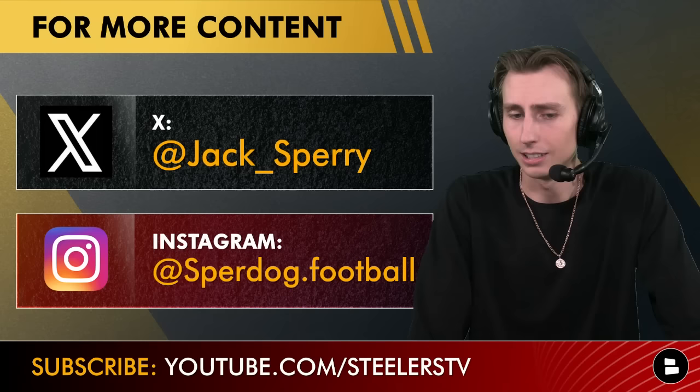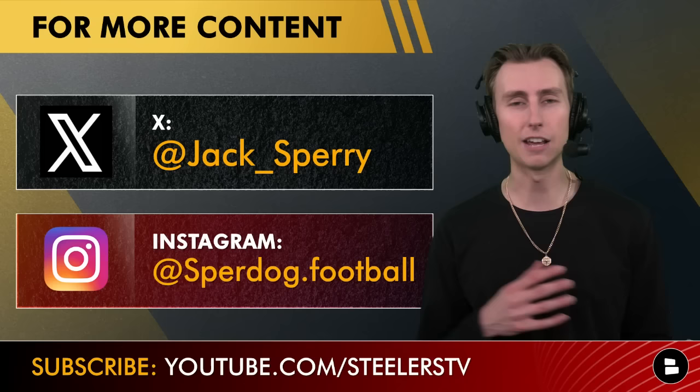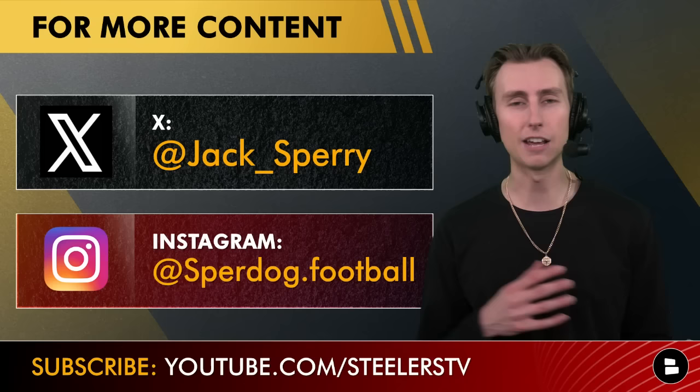Make sure you give me a follow on Twitter/X and Instagram. I provide an additional splash of Steelers and NFL Draft content every single day on social media. I'm at jack_sperry on X and at sparedog.football on Instagram. Make sure you click that subscribe button if you haven't already — really do appreciate all of your support, and until next time, here we go Steelers.